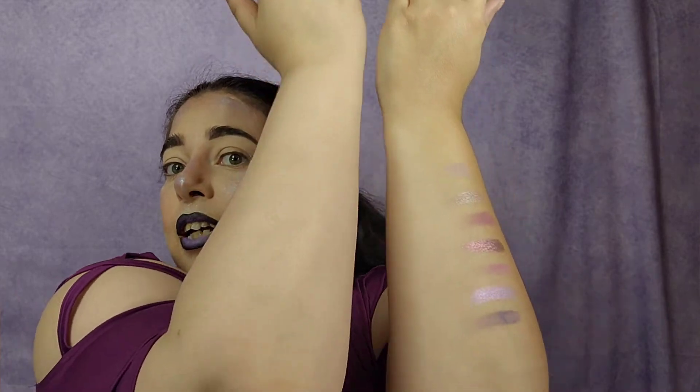First row: we have Unseen, which is almost unseen on my pasty skin — this is actually my tan arm by the way. Then Radiate, Biotech AI which is a gorgeous duochrome, oh my god, First Gem, Invisible which I love — that shade is gorgeous — and Light Cure.